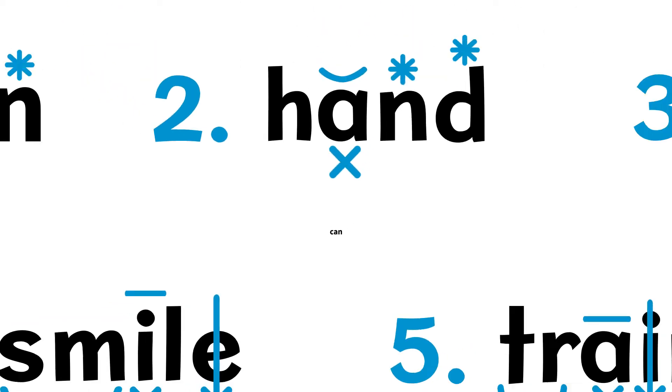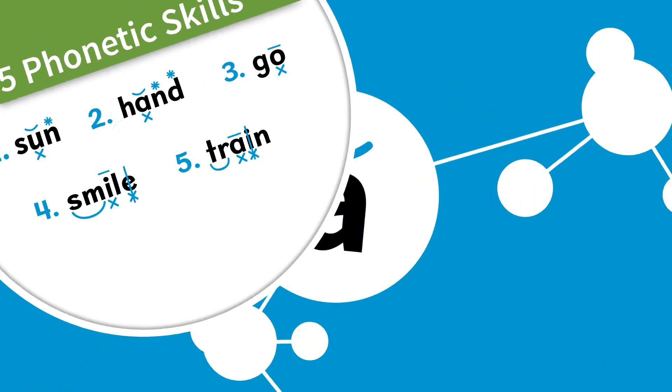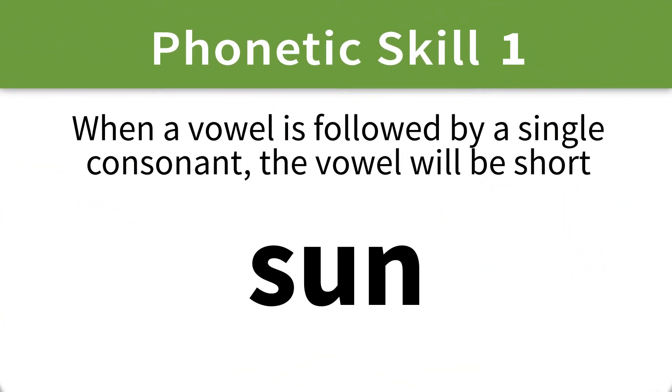To determine the vowel sounds within a word, students learn the five phonetic skills. These skills teach students how to identify whether a vowel should be short or long, based on specific letter patterns that follow the vowel.